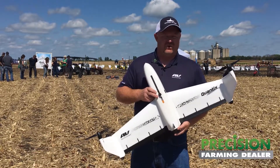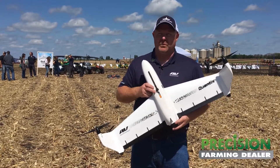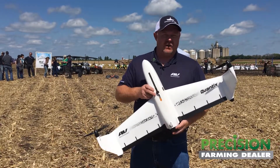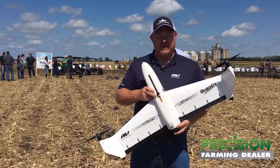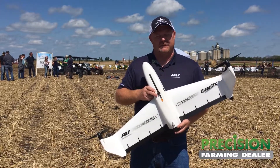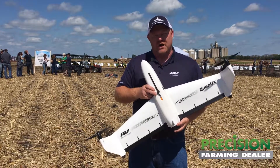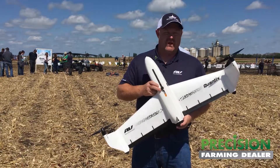Growers will set a 200 bushel yield target and manage their inputs to that. They can put this up in the air, it'll fly their field and look at that crop with a very objective view. It'll pinpoint exactly where the problem is in the field, so they can go out, uncover it, investigate exactly what caused that problem, and manage up to the bushels they expected.